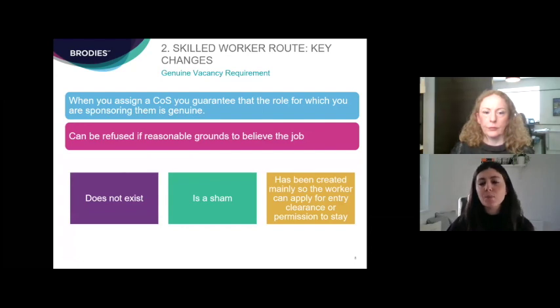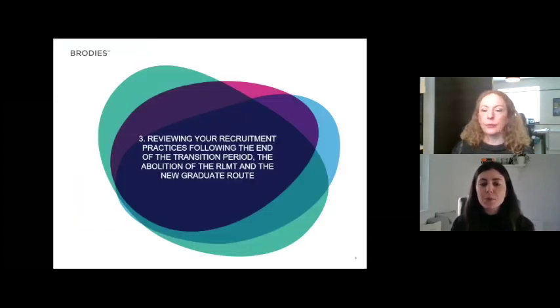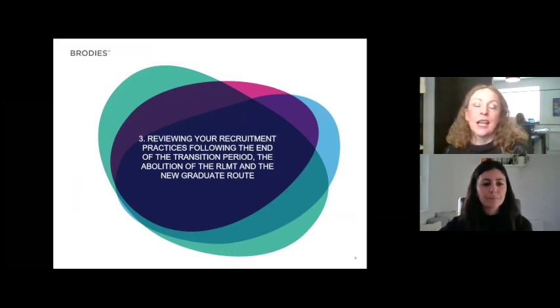The genuine vacancy requirement will continue to be in play. When you assign a certificate of sponsorship you are guaranteeing to UKVI that the role you're sponsoring is genuine — that it is a real job with a real vacancy. UKVI can refuse applications if they have grounds to believe the job doesn't exist, is a sham, or has been created just to facilitate an individual's stay in or entry to the UK. This has always been the case, but it's worth being aware that this requirement remains under the new rules.